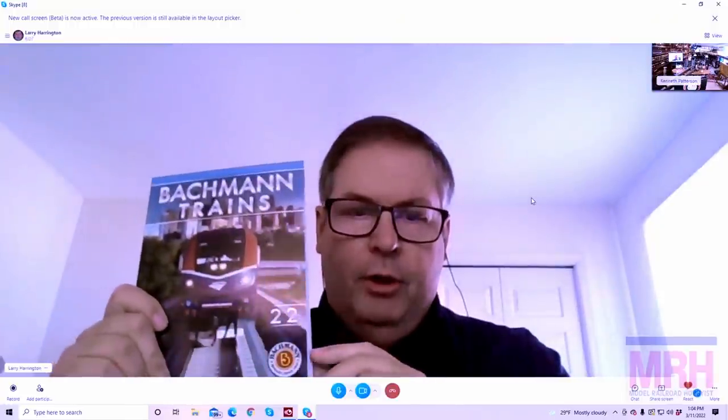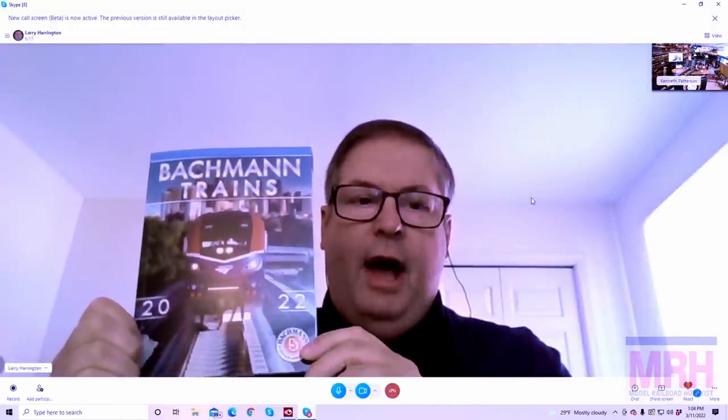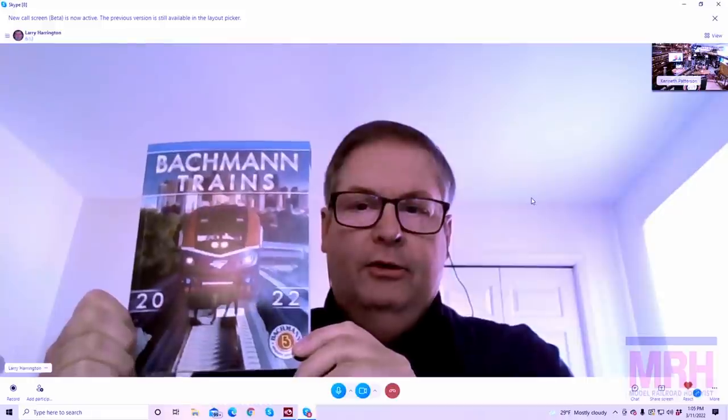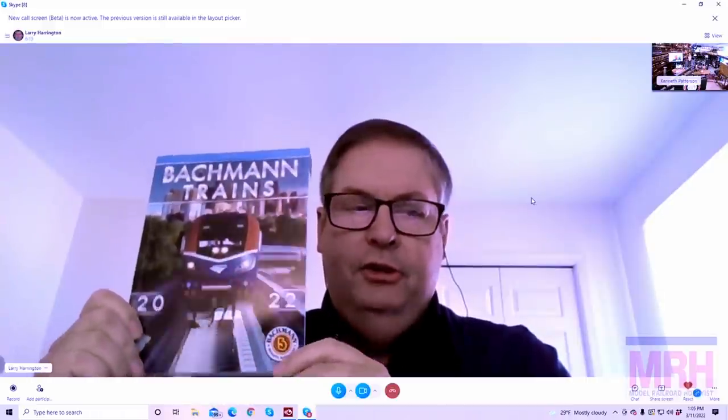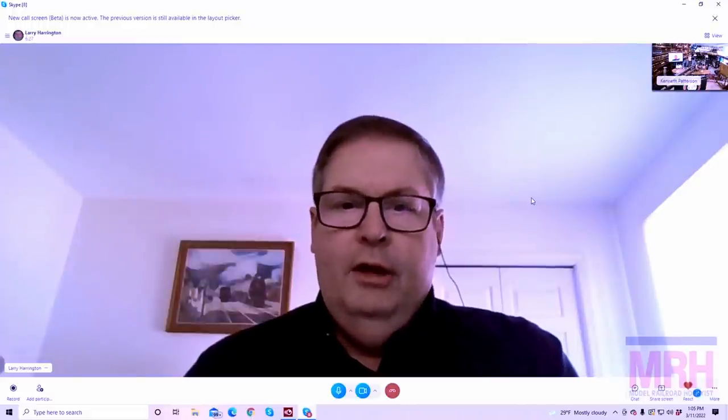First of all, I want to remind everybody we just came out with our 2022 catalog. We actually have hard copy prints available now. Your dealers may have them — we just started shipping them out a couple weeks ago. If you can't wait, you can go right to our website and order a hard copy. You can also digitally download a PDF or view on the flip book online as well.